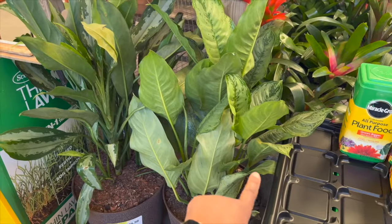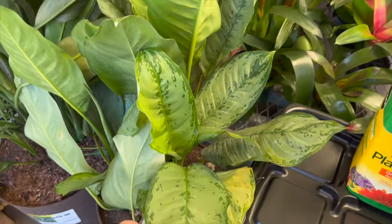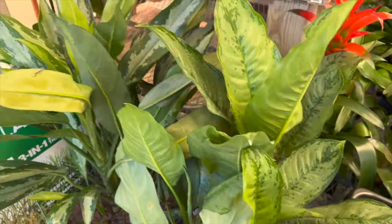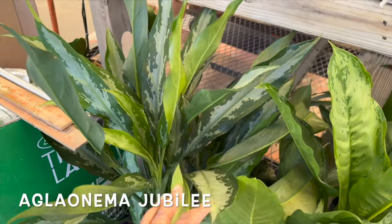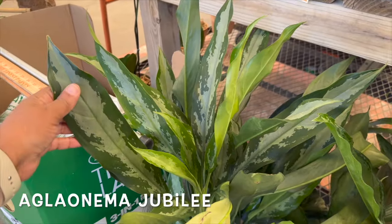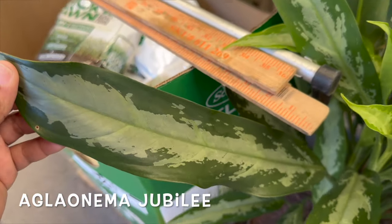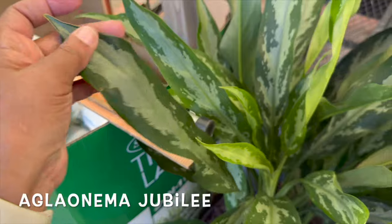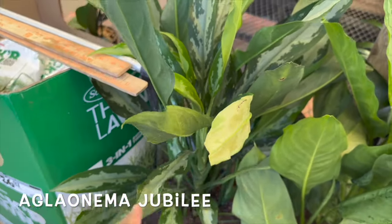On this side they have more aglaonemas for $49.98 — an aglaonema BJ Freeman and this one right here that I'm not really sure what type it is. It has very narrow leaves. I'll try to look this one up and put it on the screen, but this is really nice.